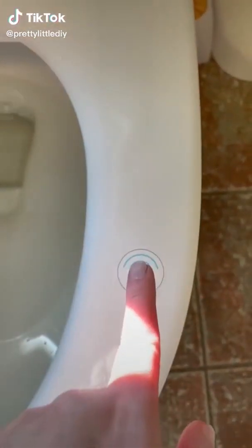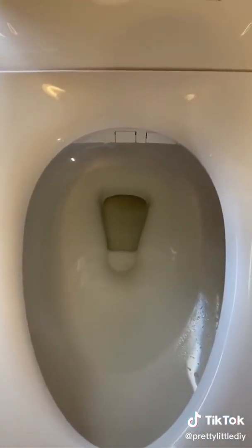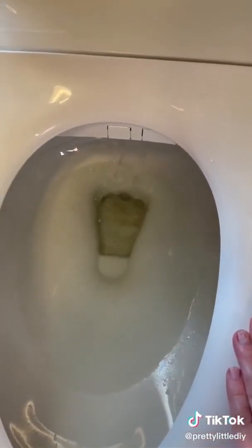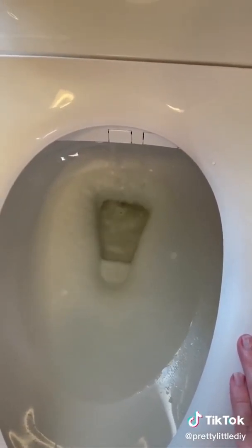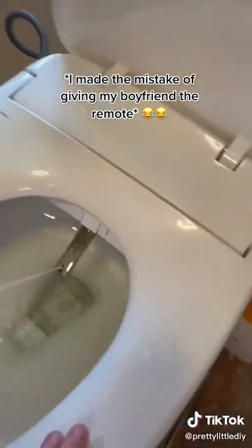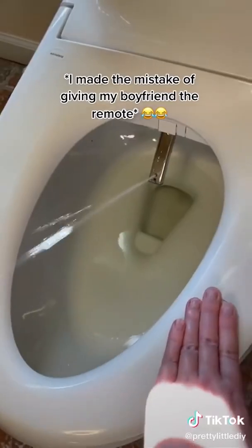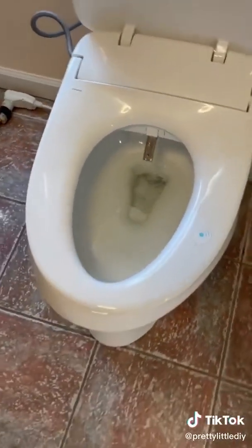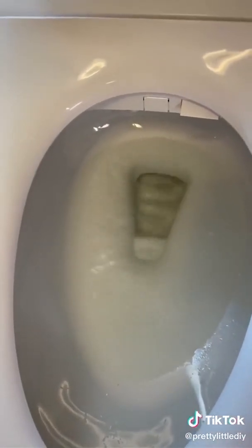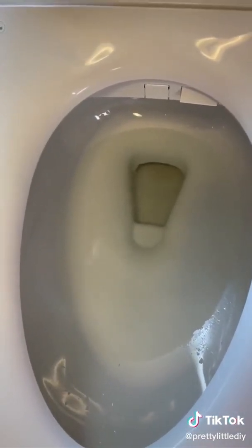Amazon favorites part 10 — we got a bidet! This is a sensor, so when you sit on it it knows you're sitting on it. It comes with a remote, and apparently it has a seat warmer. The water comes out when you're sitting on it, and there's also a dry function. This thing is freaking awesome. There's actually going to be a sale on this for Amazon Prime Day and I'll put the link in my bio.